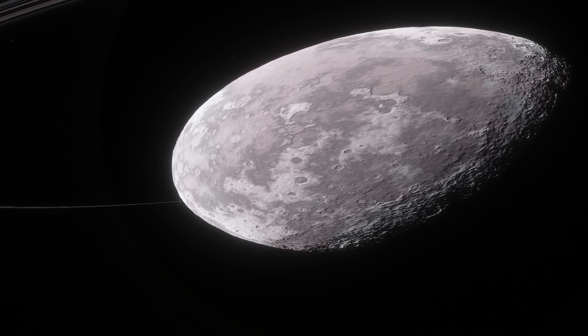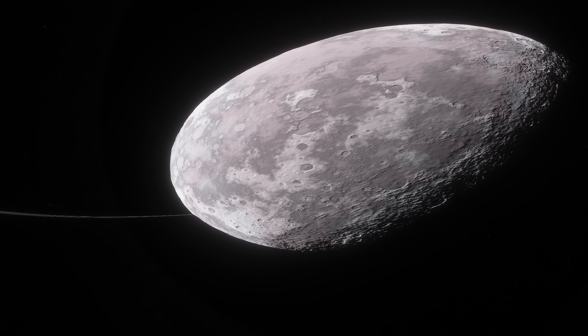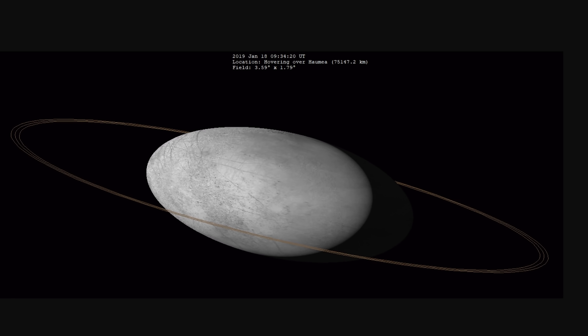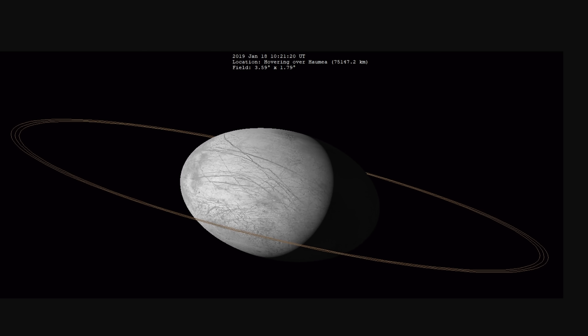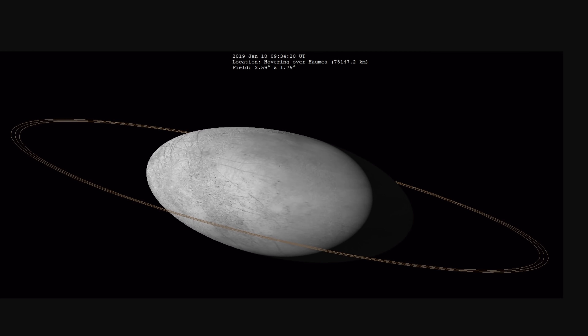This egg-shaped object that spins every four hours, that has two moons and ring-like formations around it, is technically something we refer to as a Cubewano — more officially known as a classical Kuiper Belt object. Something that orbits beyond planet Neptune and generally has a relatively circular orbit, but is not really controlled by Neptune at all.